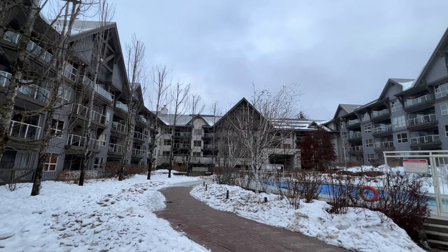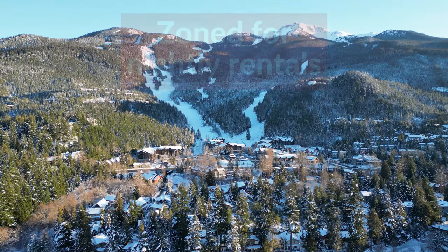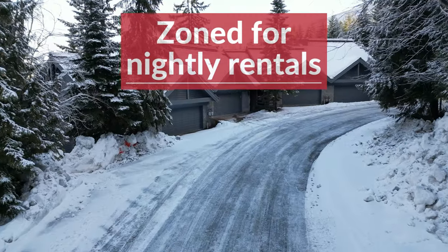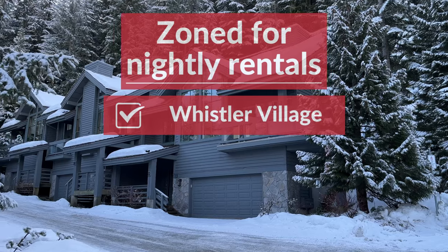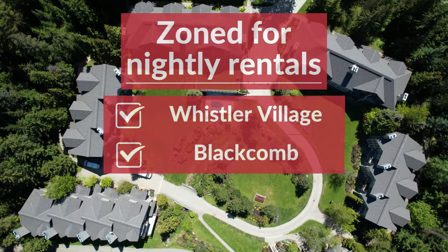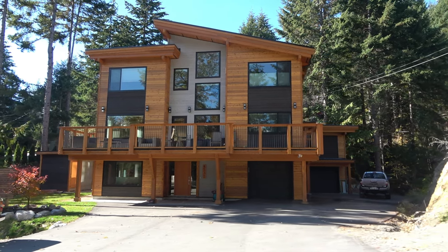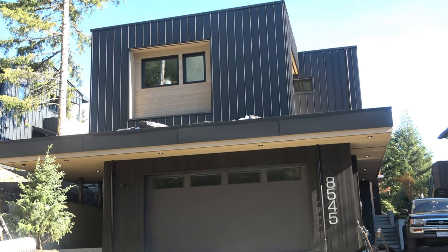The first thing you need to understand is that if you're planning to buy a property in Whistler to do nightly rentals for income, you have to be looking in areas that are zoned to allow nightly rentals. These areas are Whistler Village, all the properties up at Blackcomb, and parts of Whistler Creekside. You can't just buy a house in Alpine Meadows and list it on Airbnb — those neighborhoods are not zoned to allow nightly rentals; they're residential only.